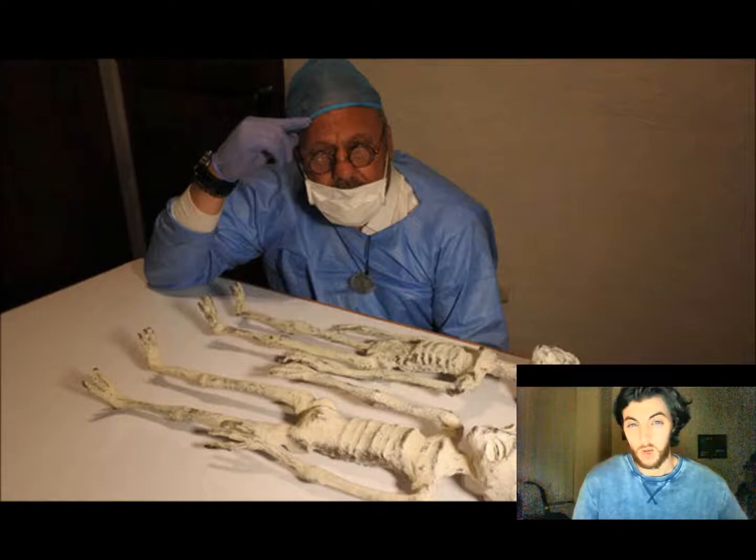I first came across this story when I read an article online back in August of this year. The article was basically published to announce that they'd taken DNA samples and they were getting shipped out for analysis. So I was quite fortunate — I came onto it and there was already some research available, like the physical examinations.